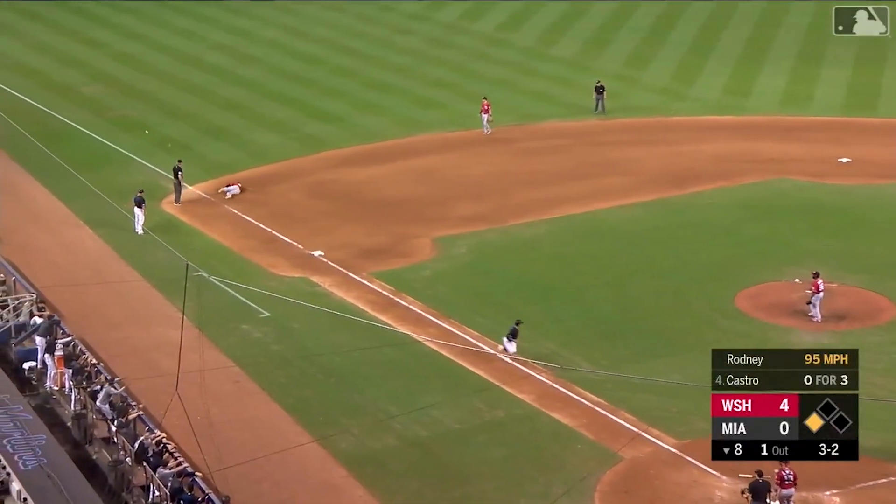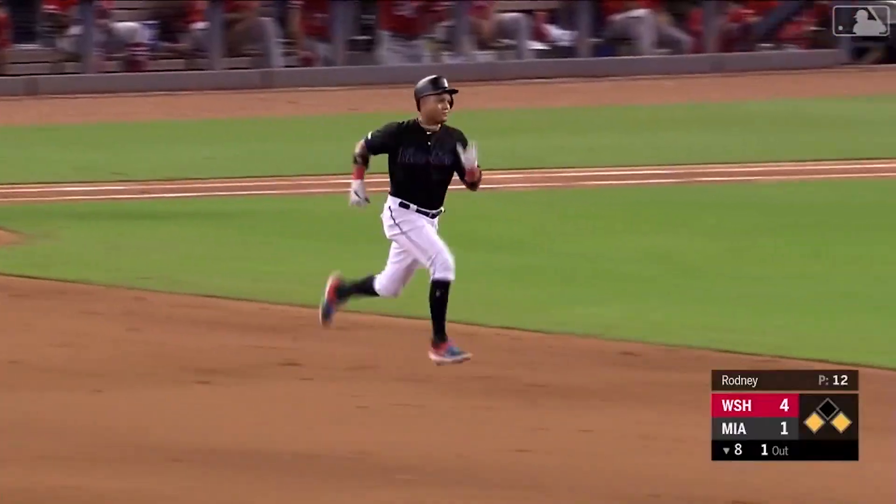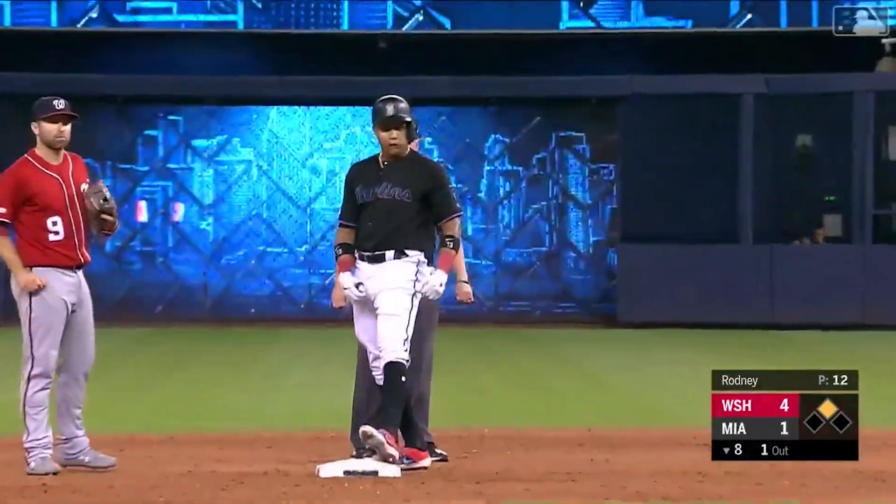Castro to third and past Rendon — that'll get the Marlins on the board. Starlin heading towards second base and he'll stay put there. An RBI double makes it 4-1.